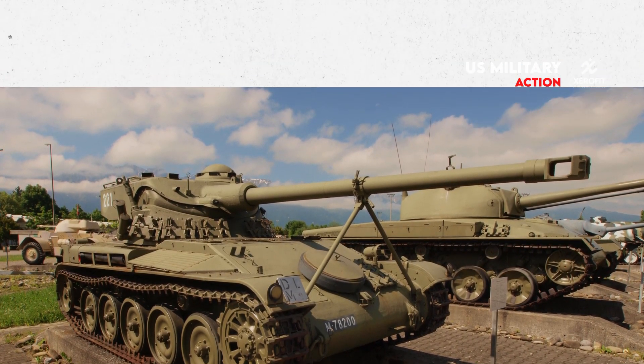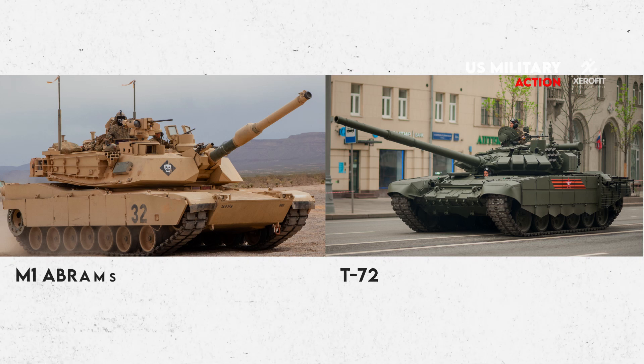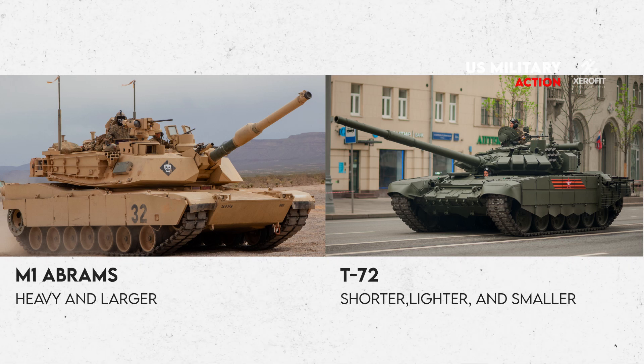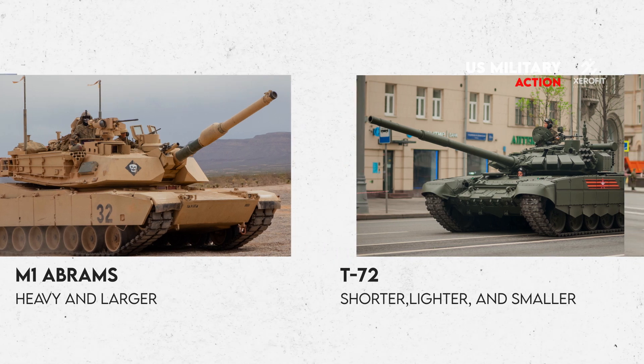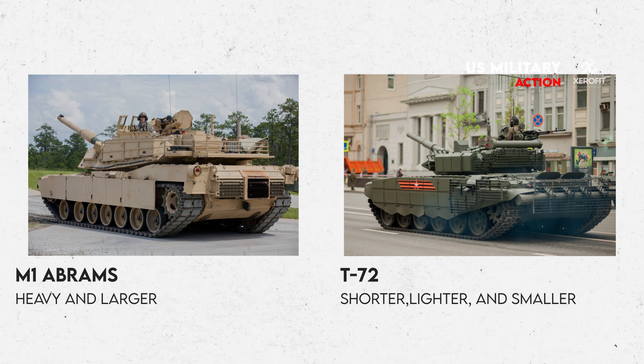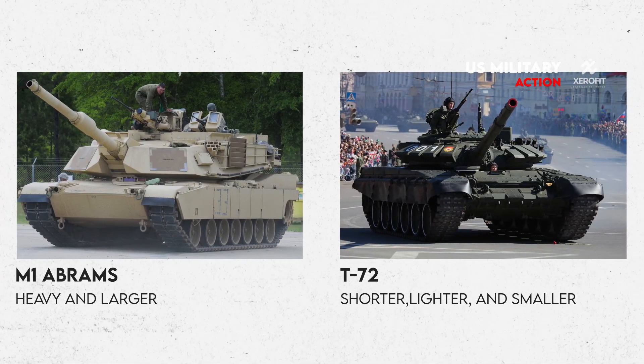The results of this conceptual difference are readily evident when comparing the T-72 with the Leopard 2 or the M1 Abrams. The T-72 is noticeably shorter, lighter, and smaller. This has certain benefits: an operator may field a larger fleet of T-72s than they could with western tanks for the same budget, because the T-72 is far less costly to build and maintain.